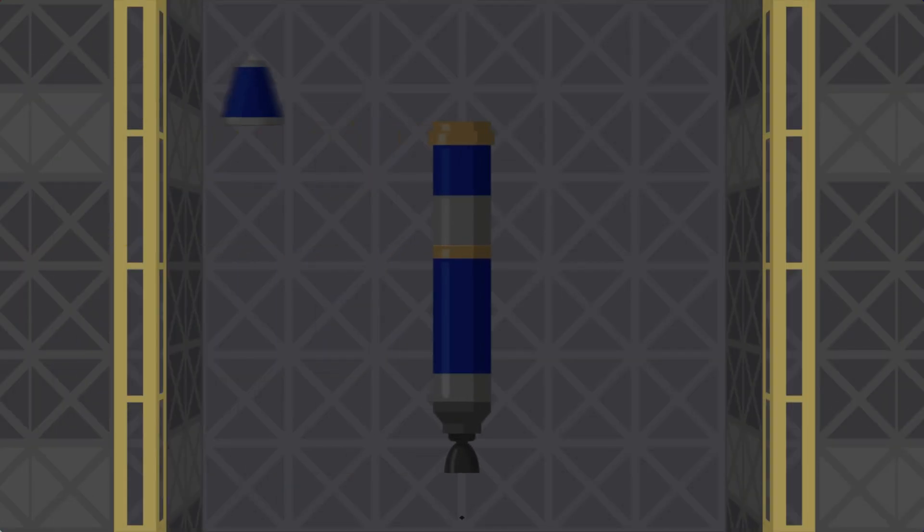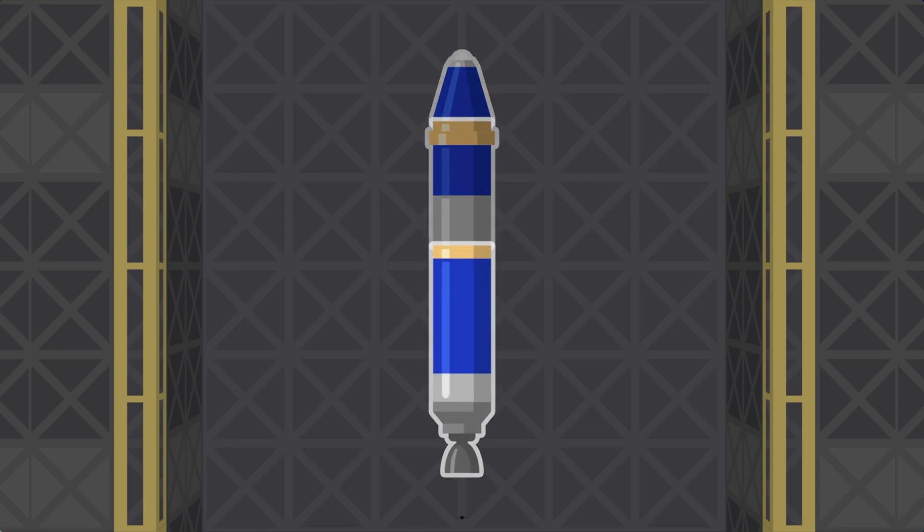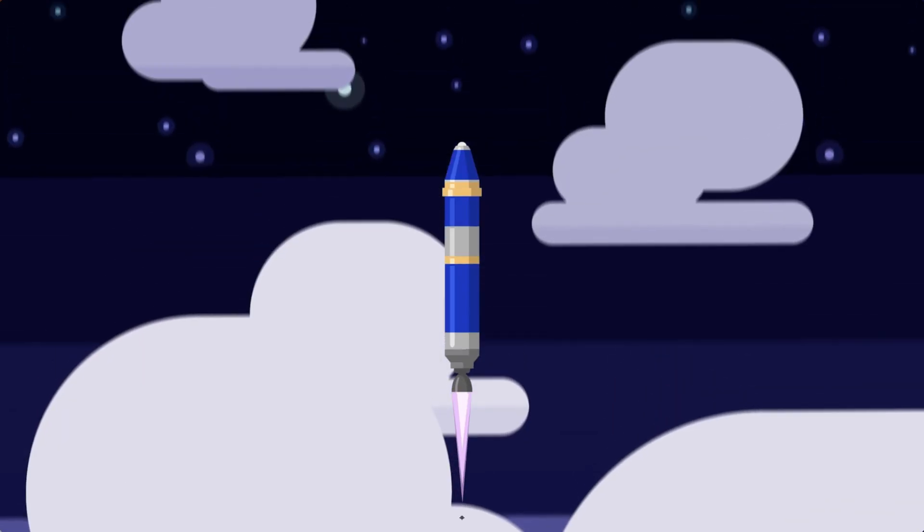These tanks, as well as other expendable parts of a rocket, are called stages. Different stages do different things. Often the first stage is very powerful, with just enough fuel to get the vehicle through the atmosphere.